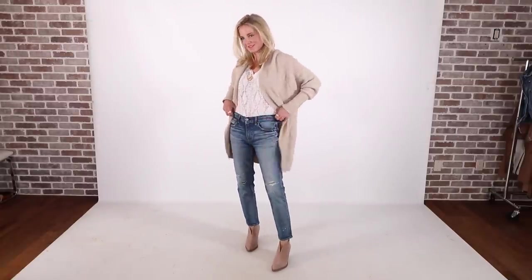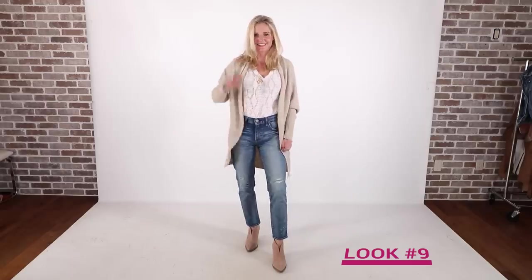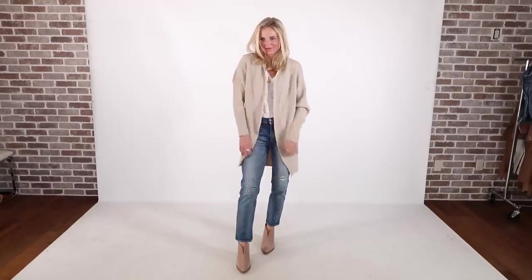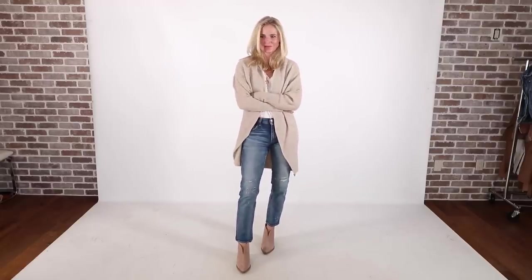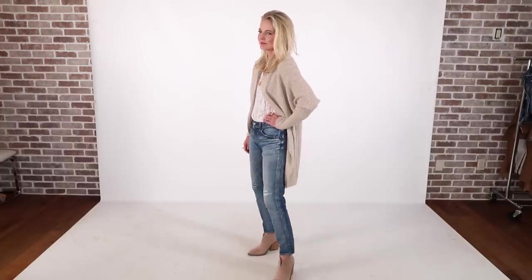The next hero piece is the Leith Circle Cardigan — you guys know this one. It's in the Nordstrom sale every single year. I have it in three or four colors but kept the beige oatmeal one. I want to show you three different ways to style this cardigan. The first way is again with basics: a white t-shirt from Express, the same Moussy Vintage jeans, and the same Vince Camuto booties with that cardigan over top. It adds polish, slims down the sides, makes you look longer and taller — it's a great third layer that also keeps you warm.